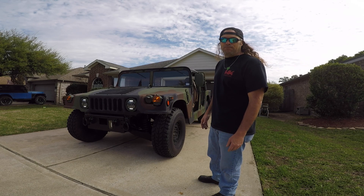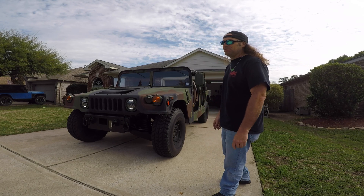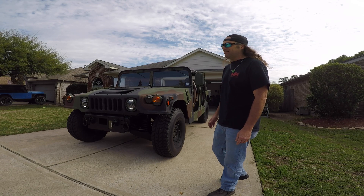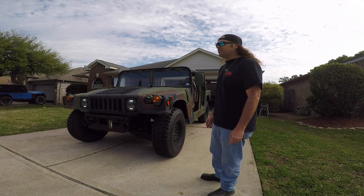The safety inspection here was like $25. The registration for this was like $60 for five years. You can't really beat it. If you guys in Texas are looking to do it, this is an easy route to go.